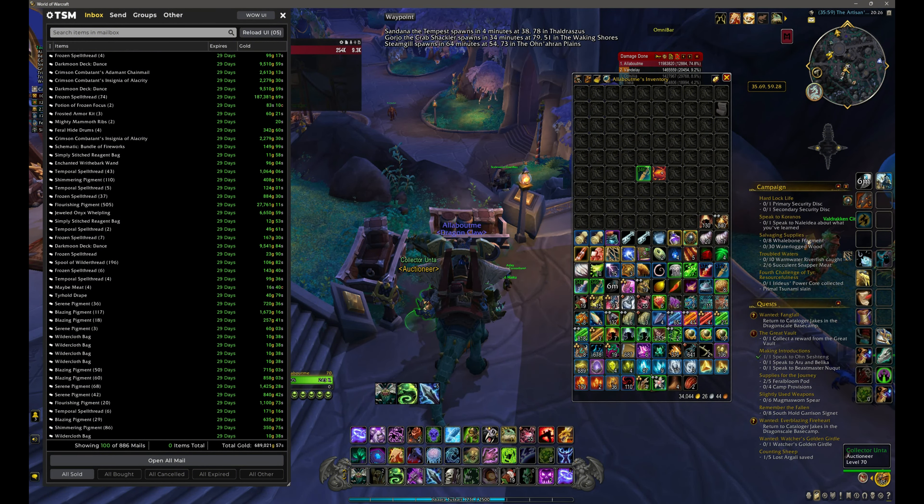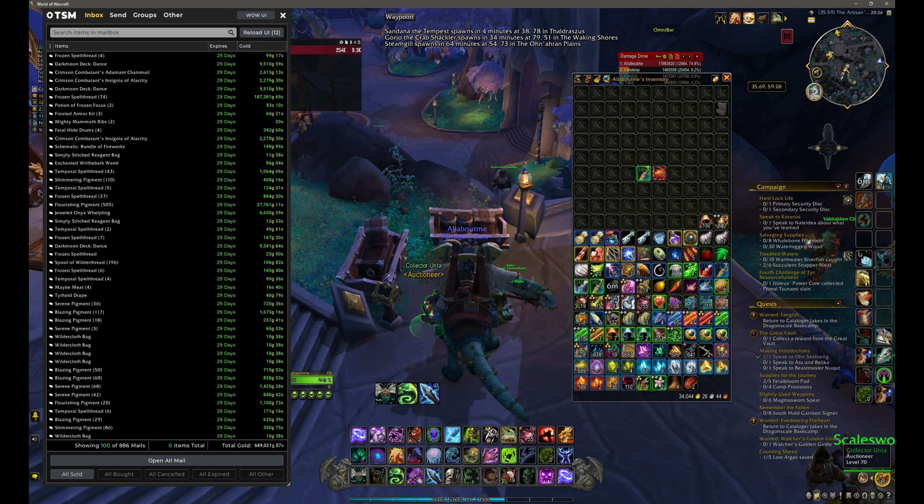Welcome everyone. This is going to be a quick video to show you what I've actually sold on my main banker for the last couple weeks. I finally have to get the gold out of here because I've run out of gold to actually create more things.